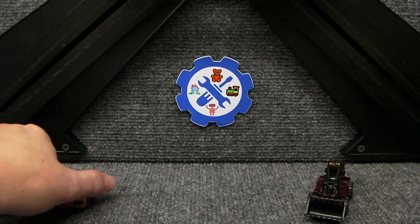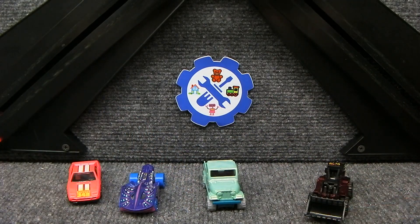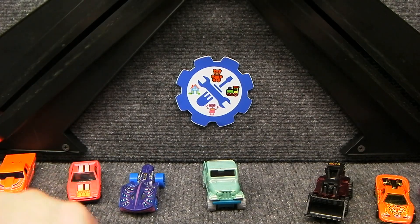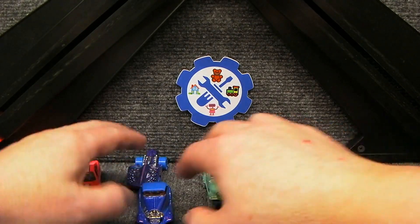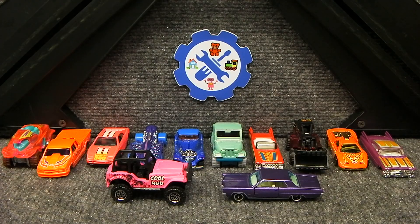Let me get the turntable out of the way and show you those cars again, in no particular order. Great bunch of cars. Amazing paint colors on those cars. So much fun — enjoy collecting. Thanks for watching.